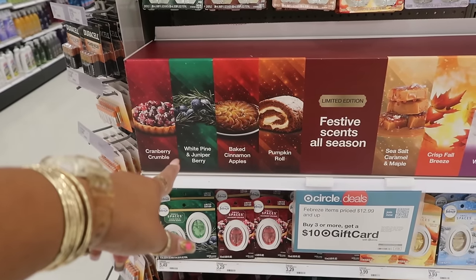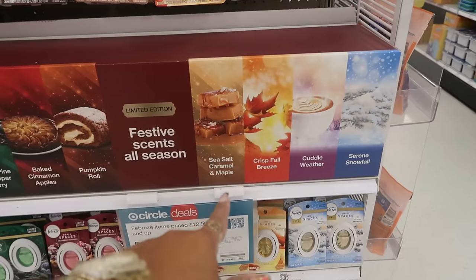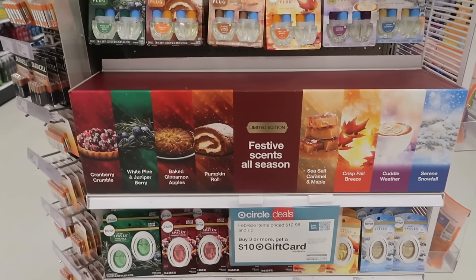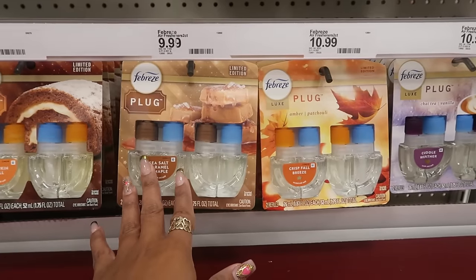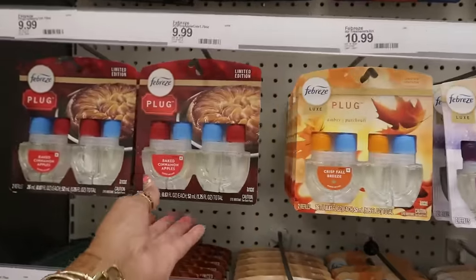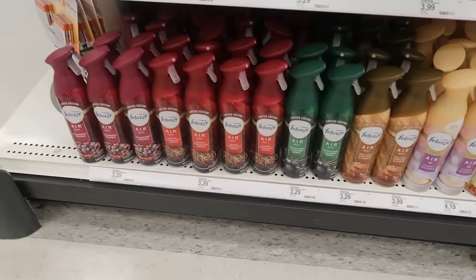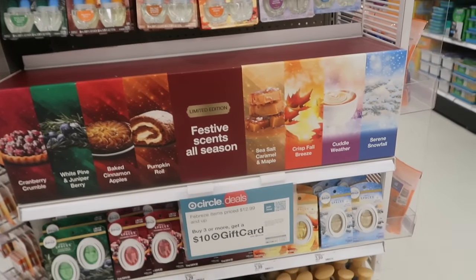Would you believe this is the first time I've ever spotted the cutting boards in the store? You can get them online, but I couldn't find them before — it was like a unicorn. So they're starting to pop up in stores now. Festive scents all season — limited edition: Cranberry Crumble, White Pine and Juniper Berry, Baked Cinnamon Apples, Pumpkin Roll, Sea Salt Caramel, Maple Crisp, Fall Breeze, Cuddle Weather, and Serene Snowfall. They all sound like they would smell good — $10, some are $11.